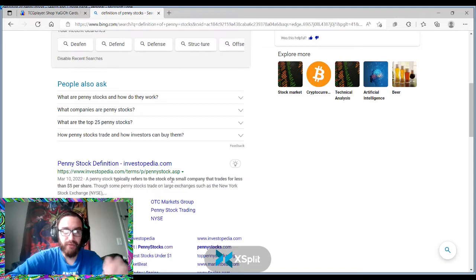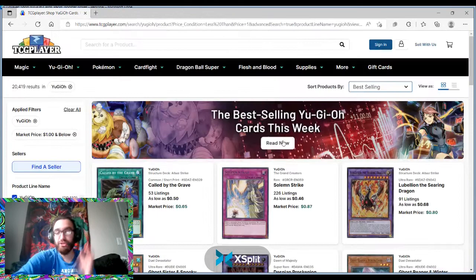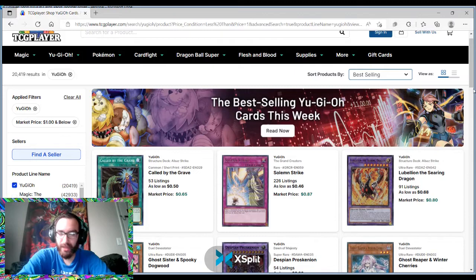Investopedia says the penny stock typically refers to a stock of a small company that trades for less than $5 a share, so it goes back and forth — really up to personal preference. But I was just super curious as to what the best-selling cards under a dollar were.